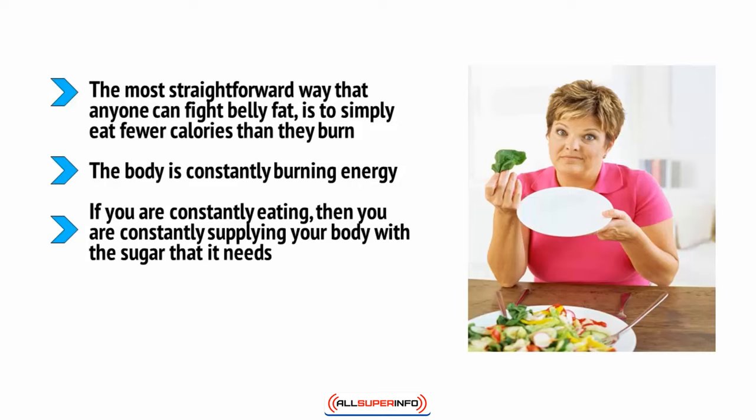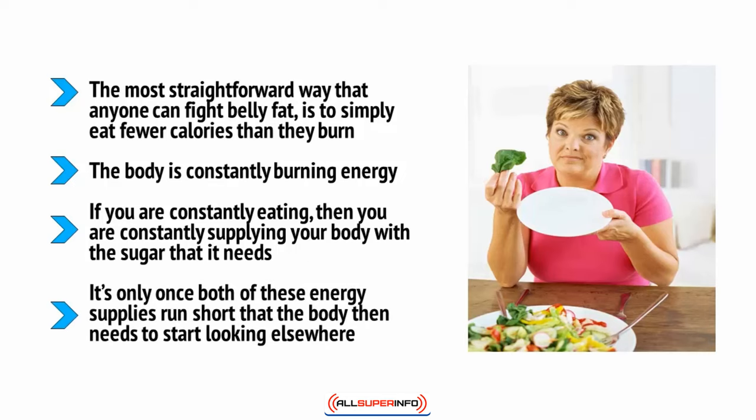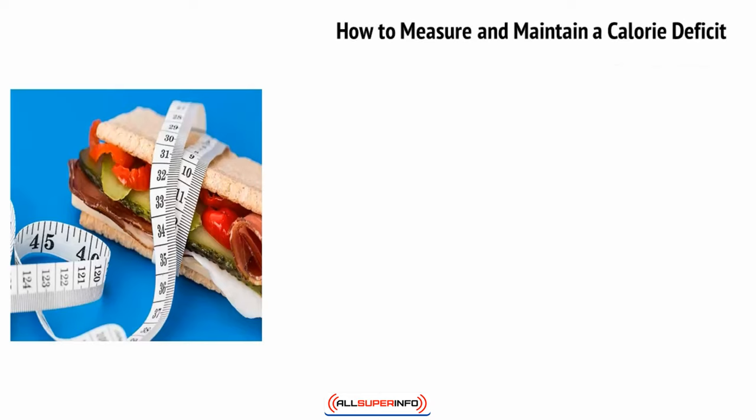That sugar will remain in the blood until the body uses it to power movements. Failing that, the body will look to stores of glycogen, which is kept in the cells. It's only once both of these energy supplies run short that the body then needs to start looking elsewhere — that is when it starts to burn fat.